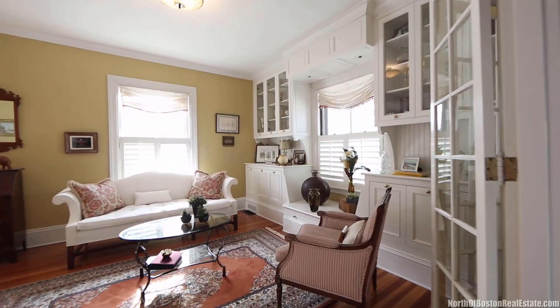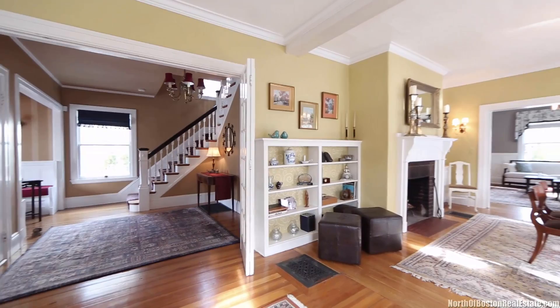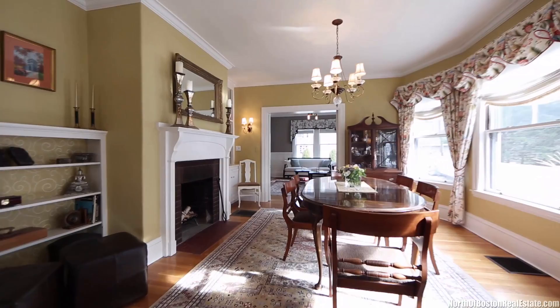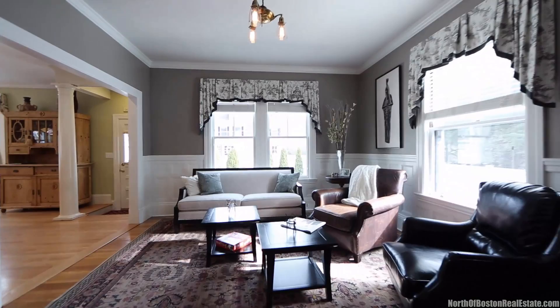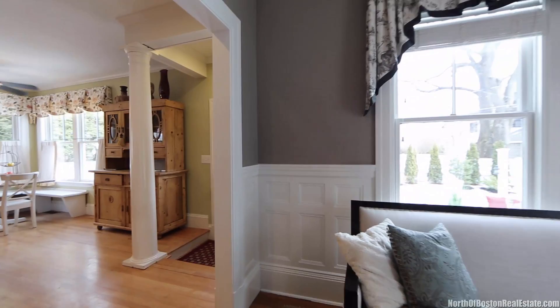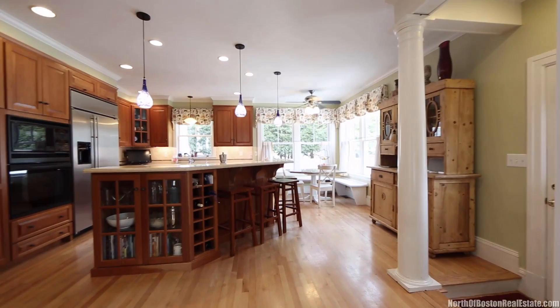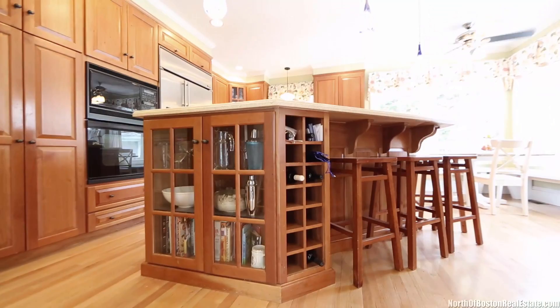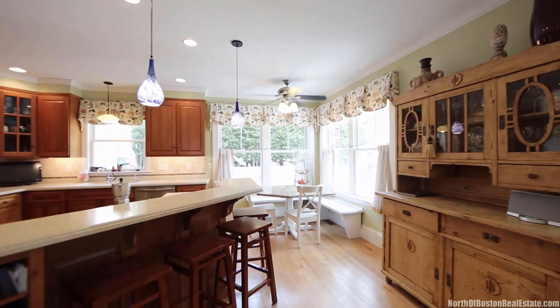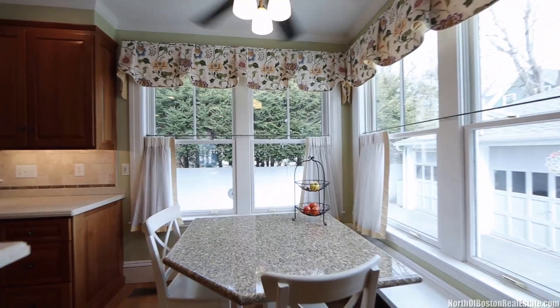The first level of this sun-drenched home features nine-foot ceilings. The living room is accented with custom crown moldings by Kidder Blaisdell and a fireplace, dining room, as well as a family room with original wainscoting. The chef and the family will appreciate the large cherry kitchen with a center island, gas cooktop, and stainless steel appliances. The bright and sunny corner nook is the perfect spot for that morning cup of coffee.